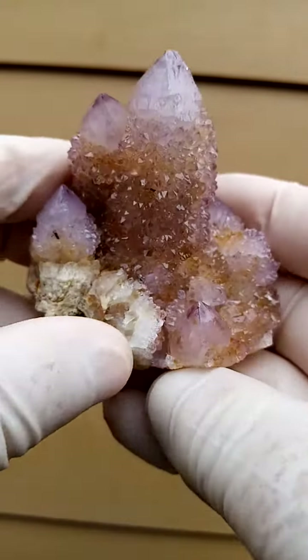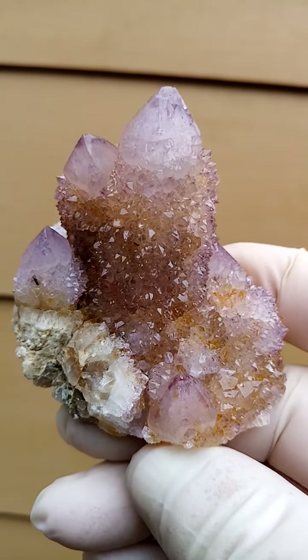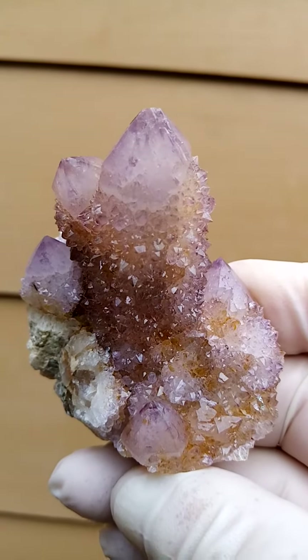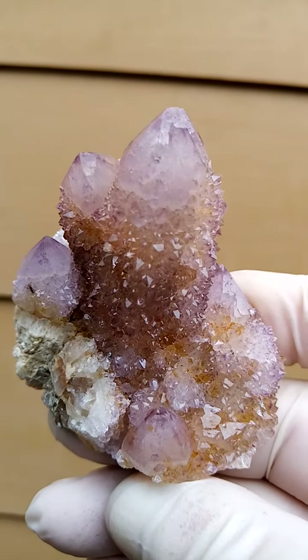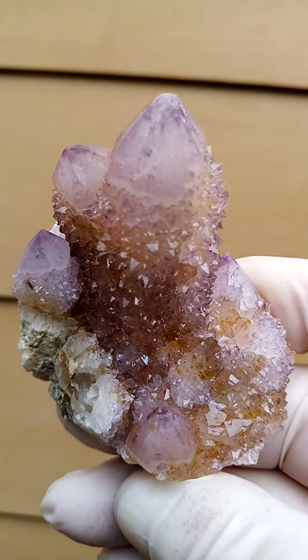I prefer it at a little bit of an angle like this, or maybe for the purposes of the video this could be a better indication of the color. A very light amethyst, all from the home of the Spirit Quartz, Boekenhouthoek, South Africa. Almost a quarter hand size — a good size specimen too.